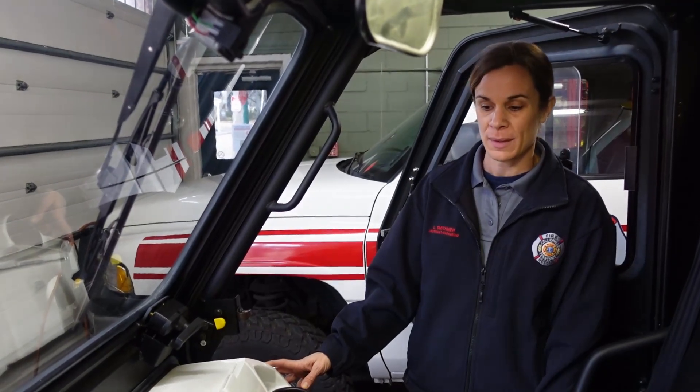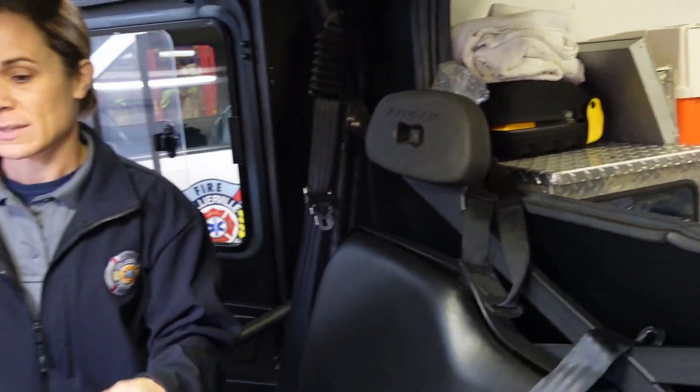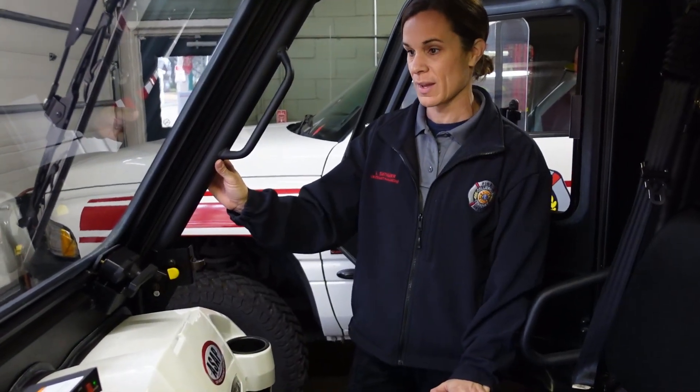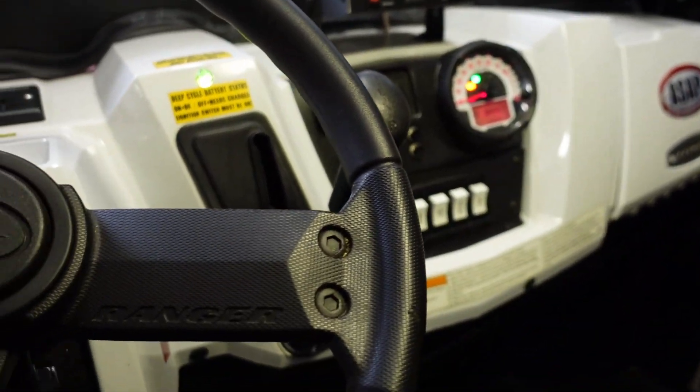Inside the cab we have a pass-through to the back compartment where you can talk to whoever is back there. It's a 4x4 so it can go in two-wheel drive or four-wheel drive. It does have air conditioning but it does not have heat, and it has one windshield wiper instead of two.